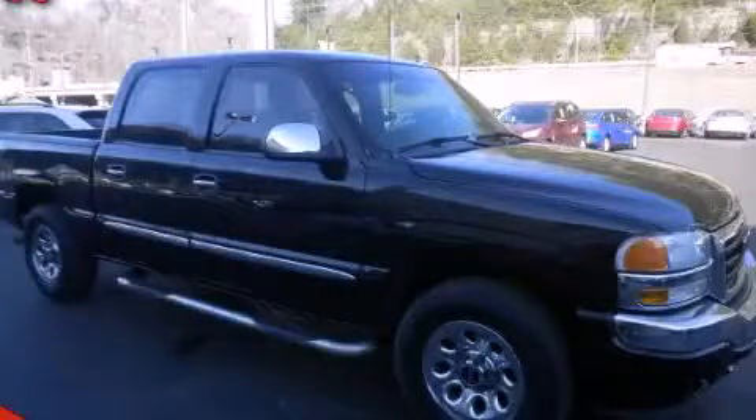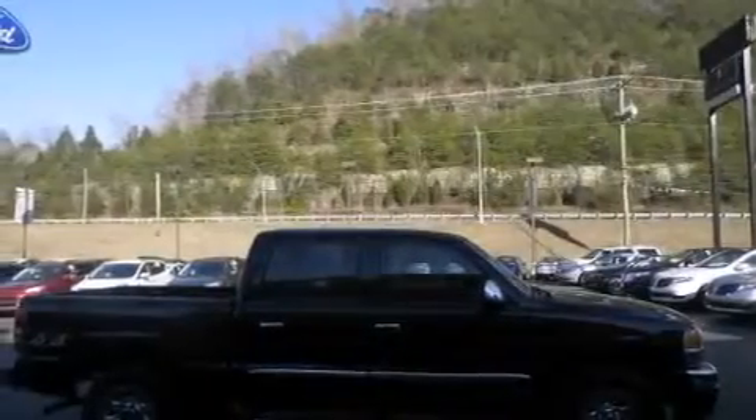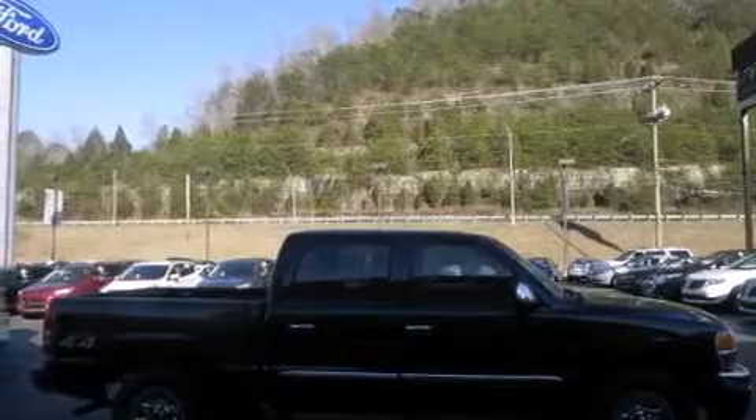This is a 2006 GMC Sierra 1500. Strong, durable, and dependable. It features a 4.8-liter, eight-cylinder engine and an automatic transmission.